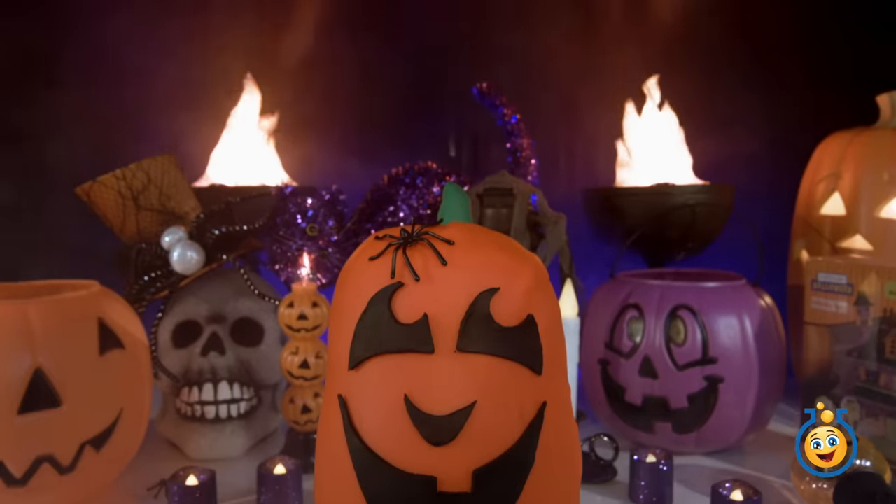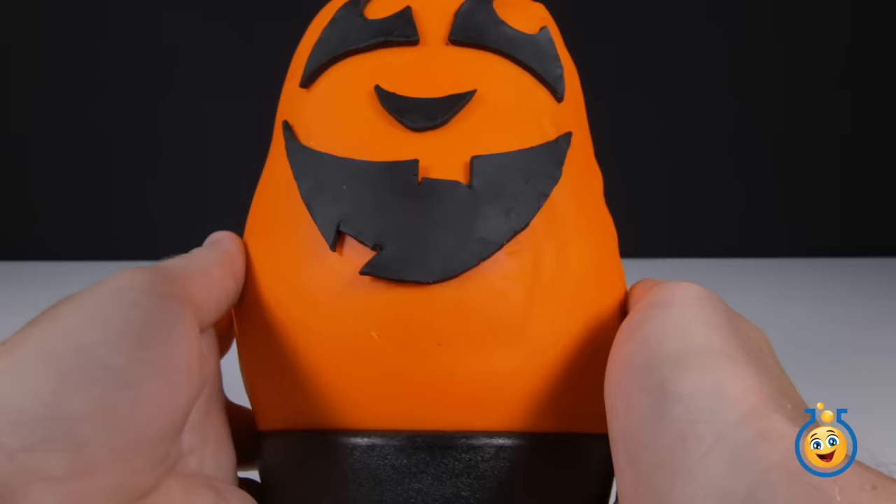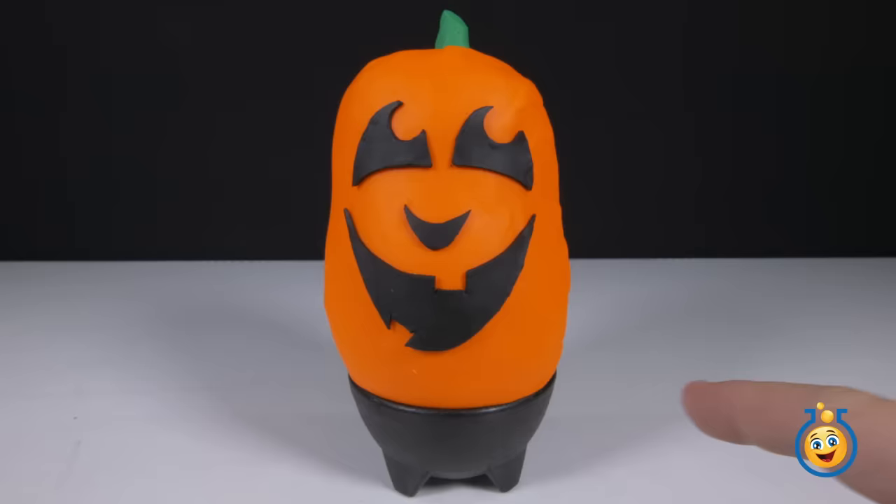We're transforming the Toy Lab TV headquarters into scary central today. Hey, toy fans, welcome back to Toy Lab TV. I'm Aaron, and it's scary fun day today. We're going to be opening up this giant Play-Doh surprise egg of a jack-o'-lantern.